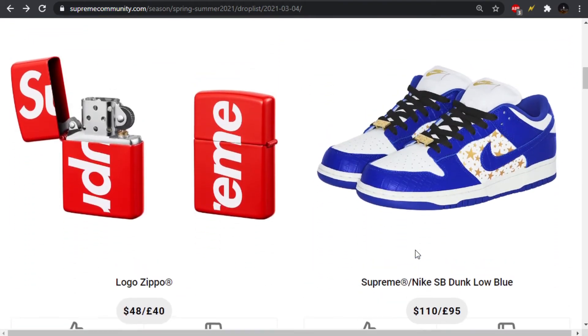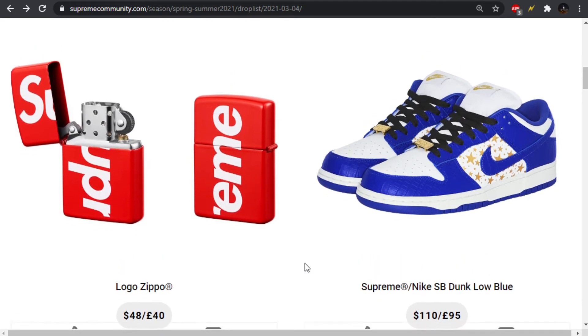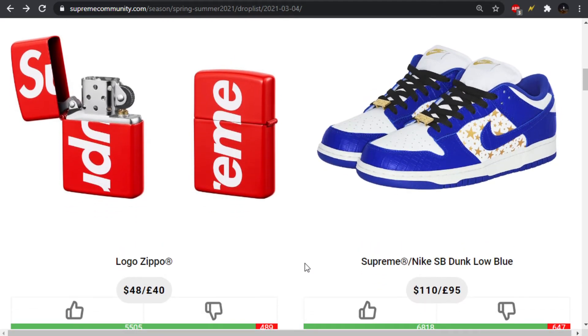Moving forward, we have the Logo Zippo, which has actually released before. I'm not sure if there's anything different with this one — maybe it's a different finish, maybe the last one was more matte and this one looks a little more glossy. Honestly, I think this is just a restock of what they did before. It's cool, almost looking like a fire extinguisher with that red and white branding. Just a basic Supreme accessory — they just put Supreme on it big. A lot of people were kind of hating on this season because it seems like that's what they did for a lot of the designs.